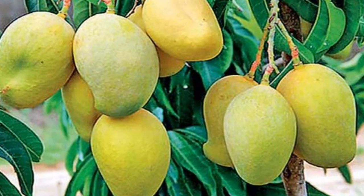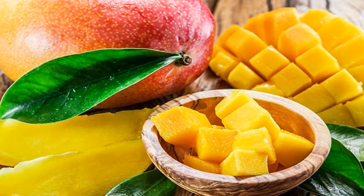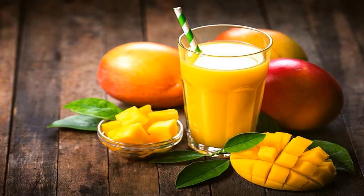Mango fruit is rich in fiber, vitamins, and minerals. Ripe mango is very tasty and sweet. Mangoes can be made into juice and pudding.